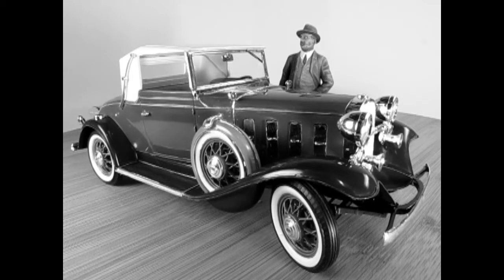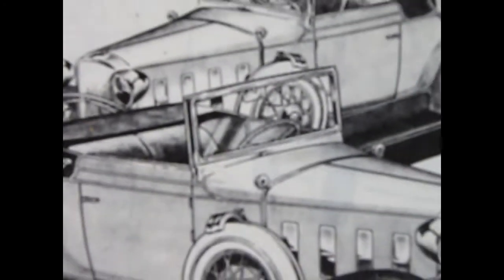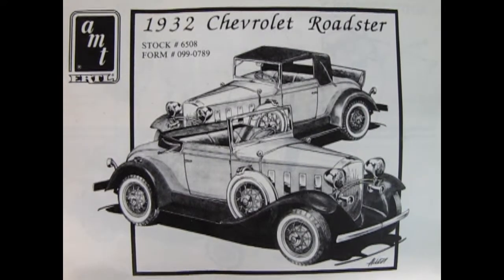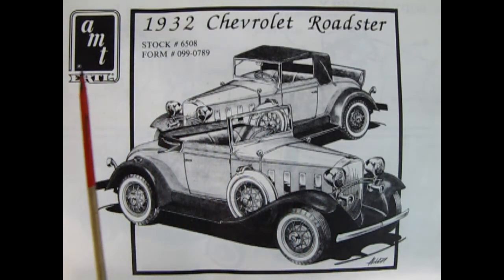Cabriolets were built in the Janesville Assembly Plant in Wisconsin. The 1932 Chevrolet Roadster was first introduced by MPC in 1963, reissued in 1974, got new hot rod parts added in 1977, and the latest release was in 1986 under the AMT Ertl logo.